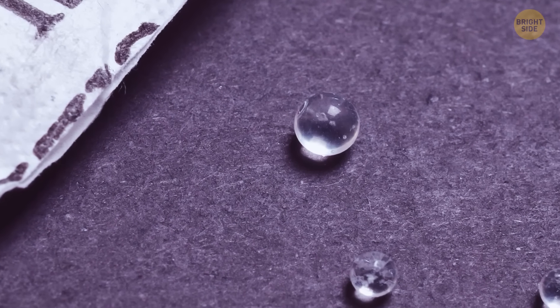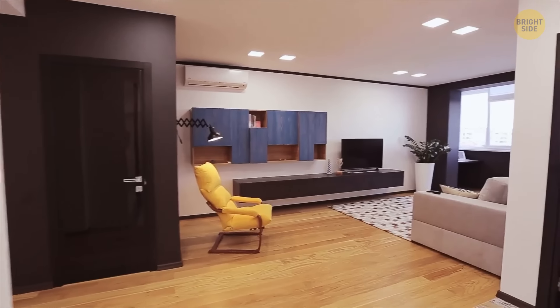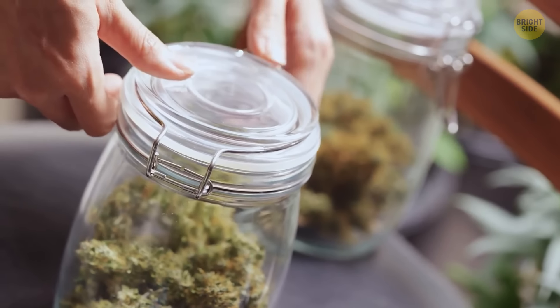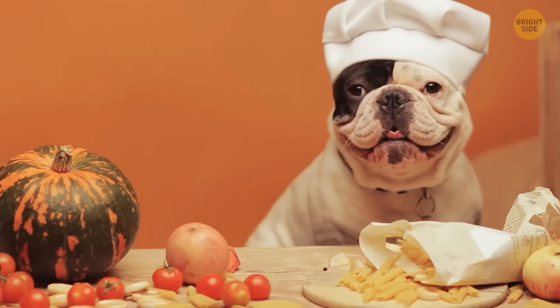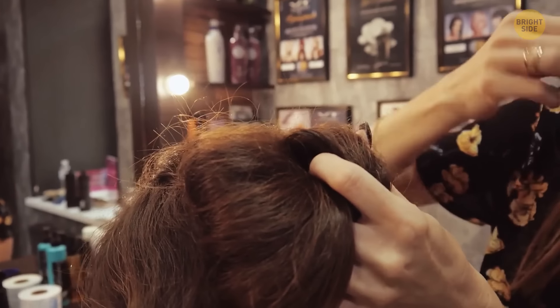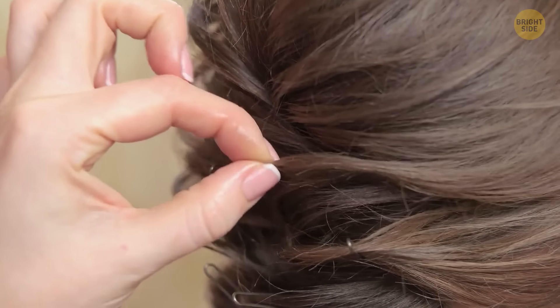Silica gel packets can absorb up to 50% of the humidity in a confined space, so use them around the house — tape one to the lid of a container of dry goods like dog treats, breadcrumbs, or cookies, or throw one in each dresser drawer. Just make sure they don't get accidentally eaten. Most people also use bobby pins upside down — the zigzag part should go closer to your scalp to keep the hair and pin in place much better.